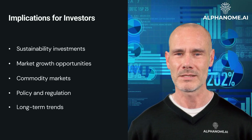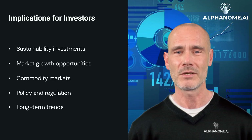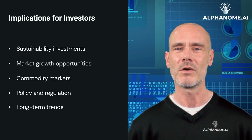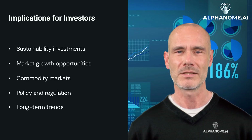Long-term Trends: understanding Jevons Paradox can help investors identify long-term trends in resource consumption and technology adoption, informing investment strategies in energy, transportation, and other resource-intensive sectors.